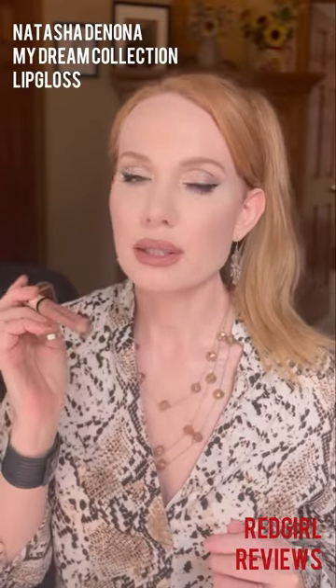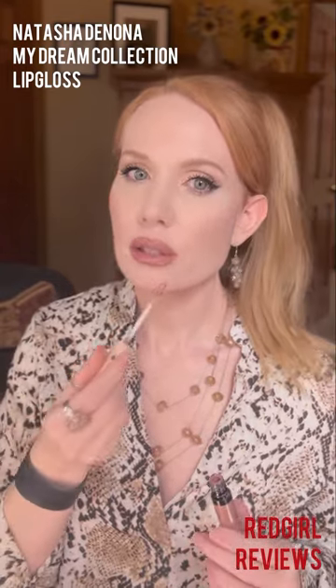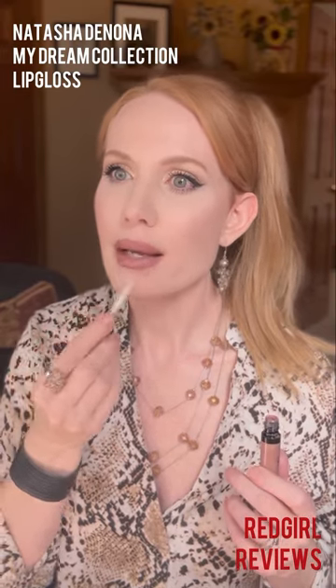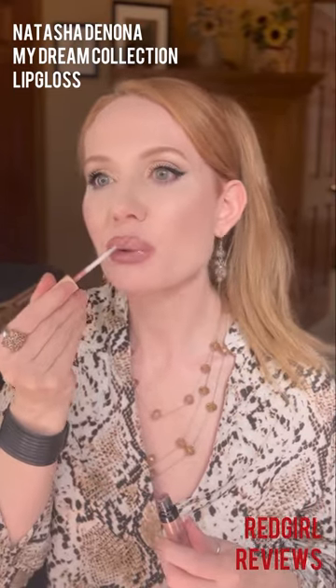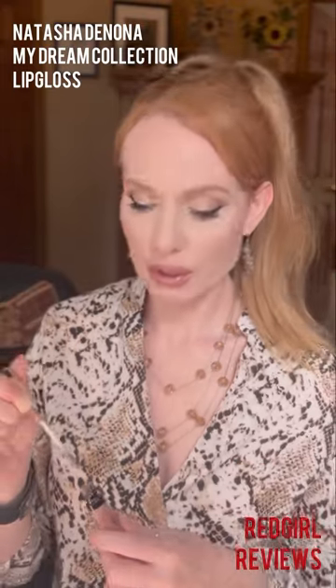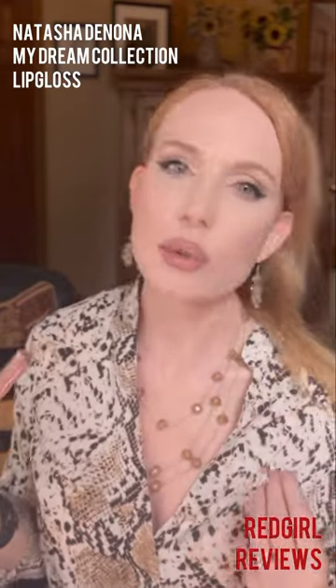I'm going to do one last gloss — this is the Natasha Denona My Dream Collection Gloss. This one is kind of along the same lines but a little more milky and a little more brown. It is extremely comfortable, very luxe, and very pretty. You can easily wear this with a brown look, even though technically you're in what I'd call a nude color for a fair-skinned, cool-toned person. It's still going to stay fairly long wear, especially around the edges.